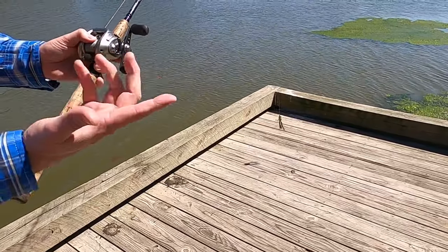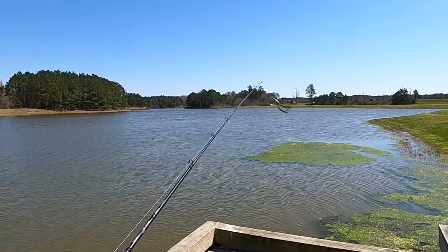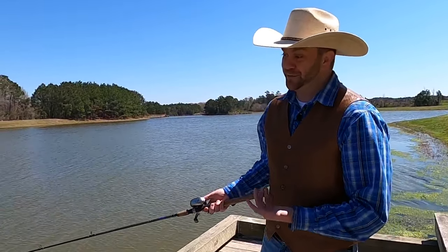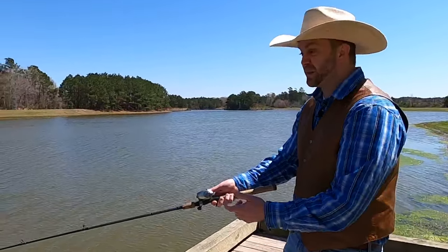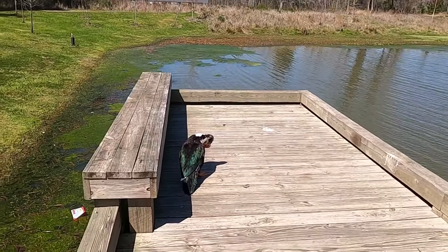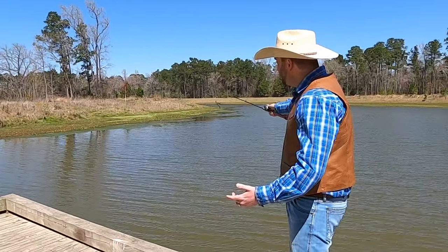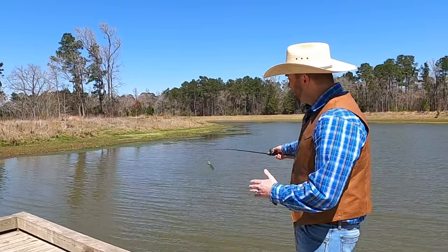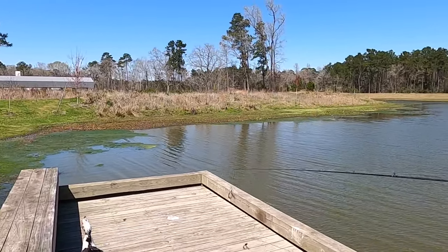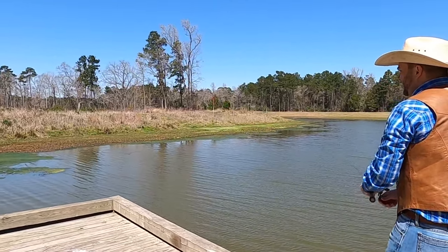Once I'm ready to reel in, I just grab the handle and reel like this. When you're casting it can be tricky, and there's something called a backlash — those aren't real fun to get. On a day like today with the wind pushing the water up in here, it's probably moving all the little fish up into this mucky, grassy area against the bank. I'm gonna try to get my scum frog right up there against the grass.